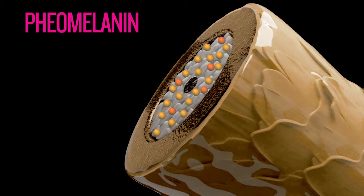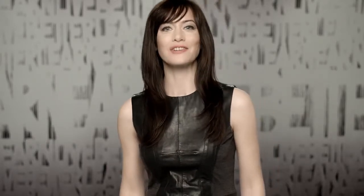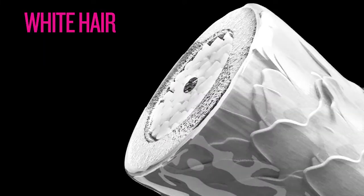Pheomelanin are small red to yellow particles, usually found in lighter levels of hair. Gray hair and white hair have subtle differences in their composition. Gray hair still contains a bit of pigment, while white hair has an absence of pigment, or it's dormant.